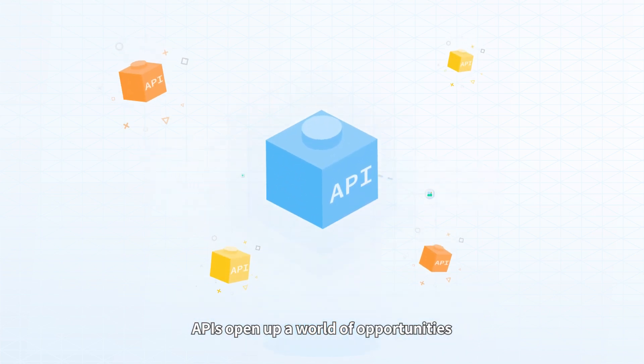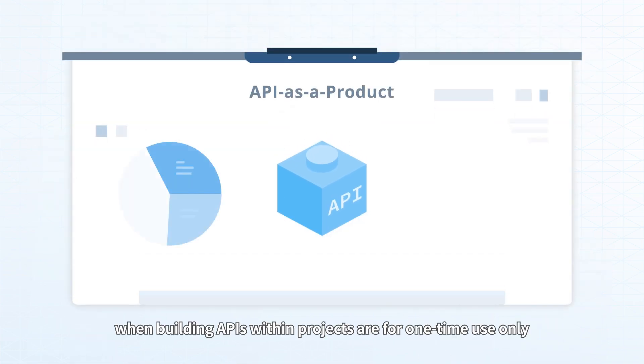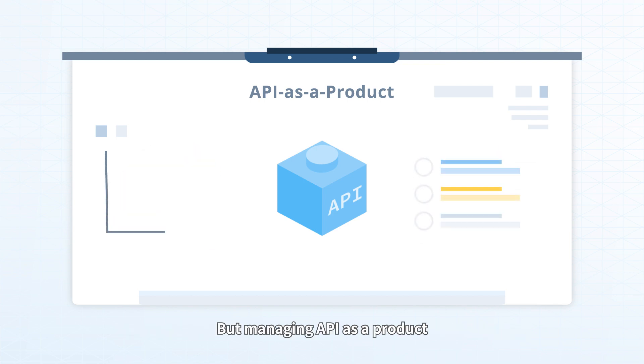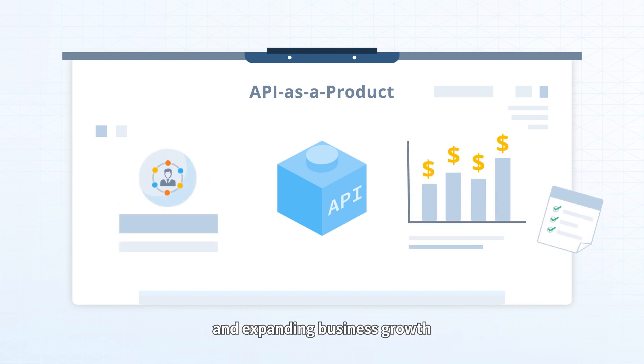APIs open up a world of opportunities to provide more value for developers and end users. Most of the time when building APIs within projects, they are for one-time use only. But managing an API as a product involves long-term roadmaps with continuous iteration, which helps organizations reach more customers and expand business growth.